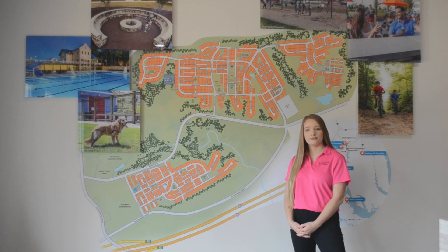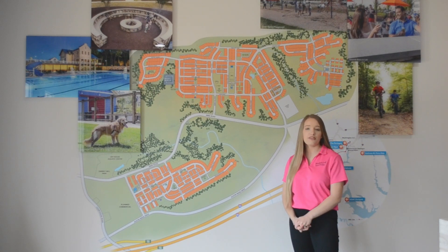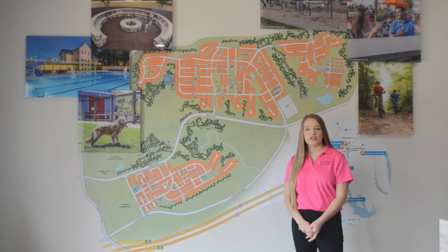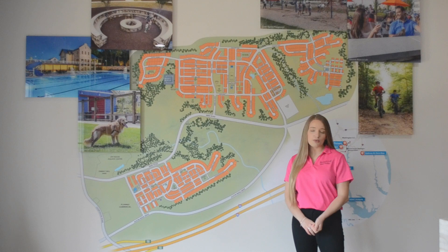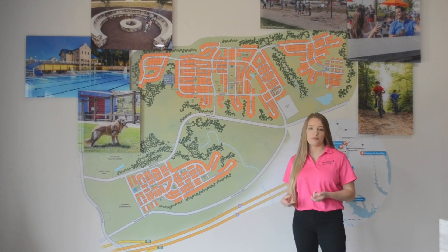What is the HOA fee for Embrey Mill? The HOA at Embrey Mill is $125 a month, and that covers trash and recycling pickup, snow removal, and access to all of the amenities including the resident-exclusive gym and the two community pools.